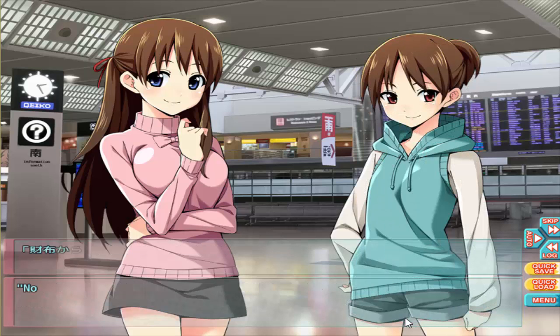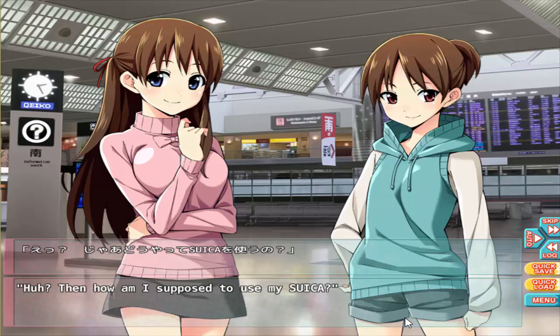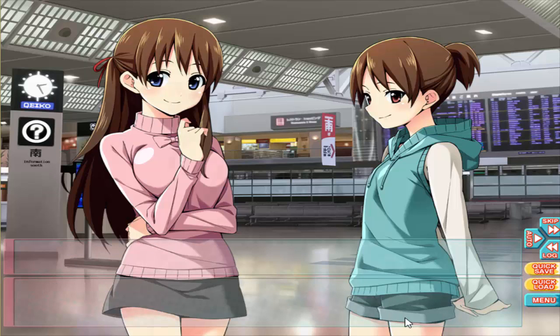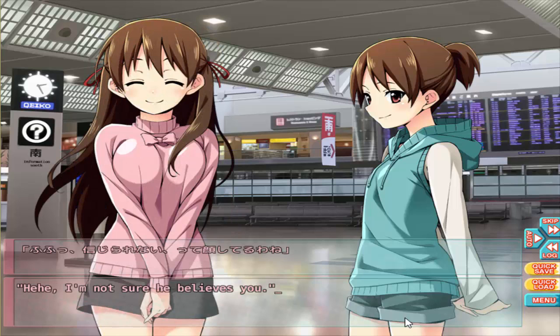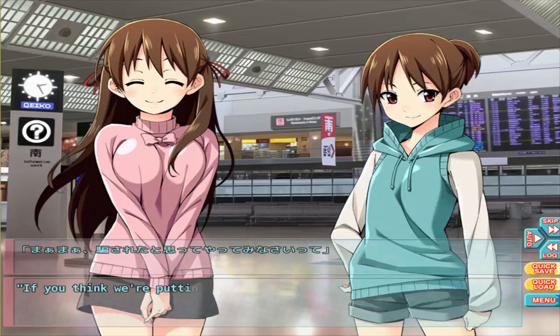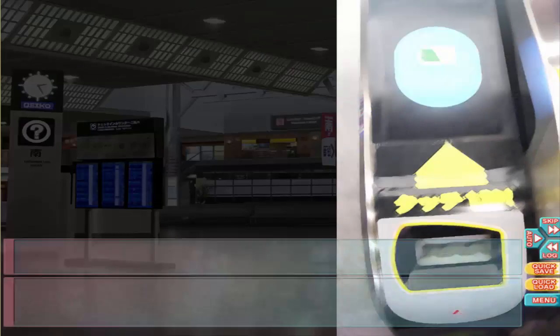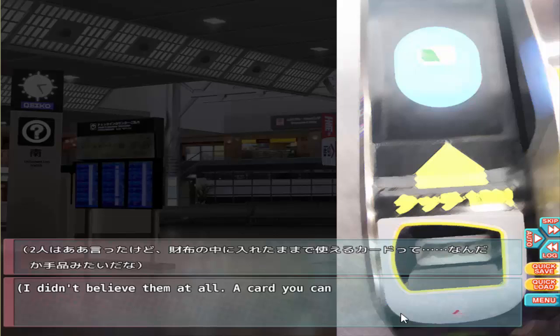It should be in my wallet. No need to take it out of your wallet. Huh? Then how am I supposed to use my Suica? Just bring your whole wallet close to the machine. He's not sure he believes you. If you think we're putting one over you, just try it. It really worked! I didn't believe him at all — a card you can use while it's still in your wallet, it's like magic!